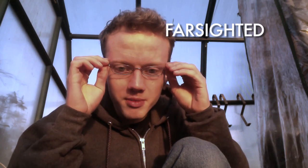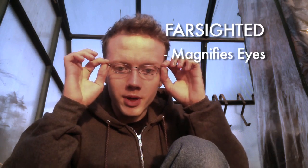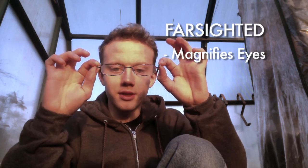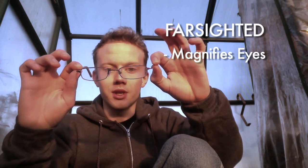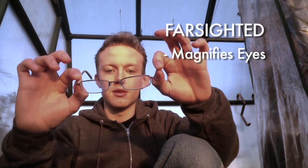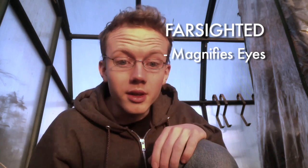You'll notice that farsighted glasses do the same thing as the others, except in reverse. When I move it away from my eyes, my eyes get bigger — it will magnify the person's eyes. Notice how it's magnifying my eye when I do that. If you look at it from the side, you'll notice it's doing the opposite of what the nearsighted lenses were doing. It's pushing my eye out — pushing the image of my face outwards, as opposed to inwards.